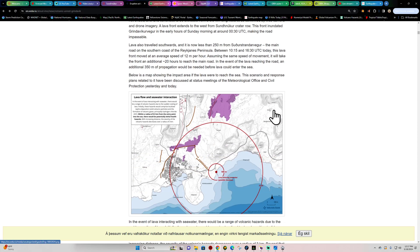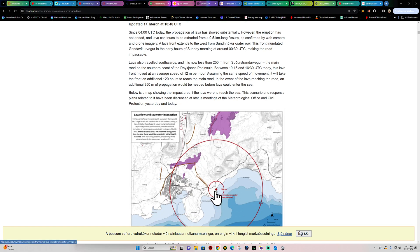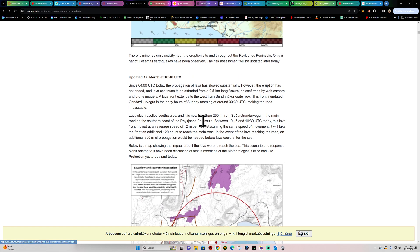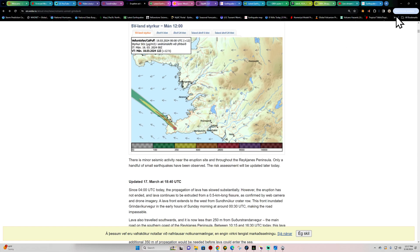The lava has not reached the sea yet. If it does, the interaction between the lava and seawater would create a hydrogen chloride acid hazard within about 0.5 kilometers from the entry point — a radius that would include much of the Grindavík area. We'll continue to watch that. As far as earthquake activity, it's a little shaky but not too bad.